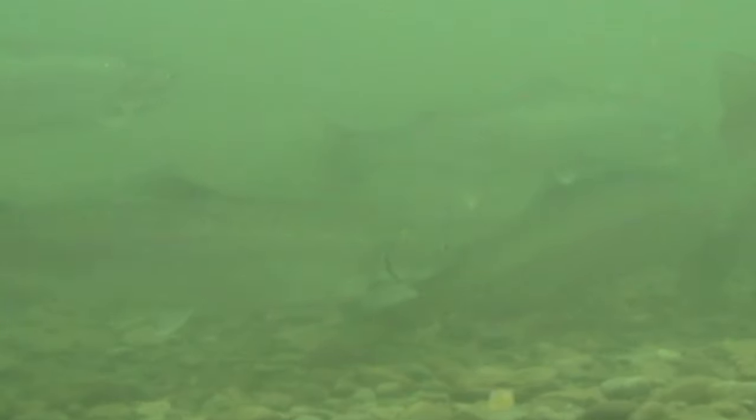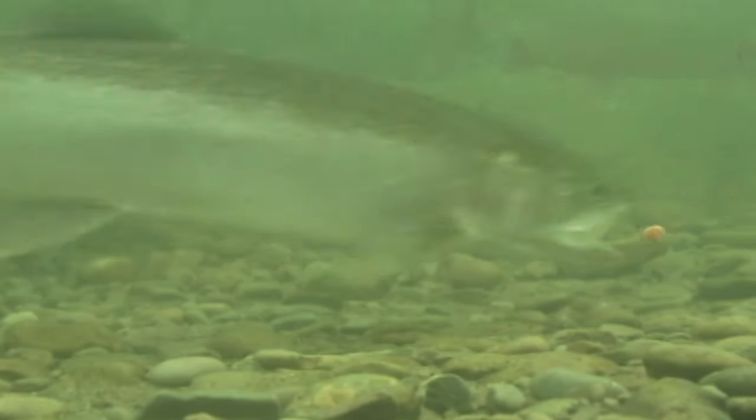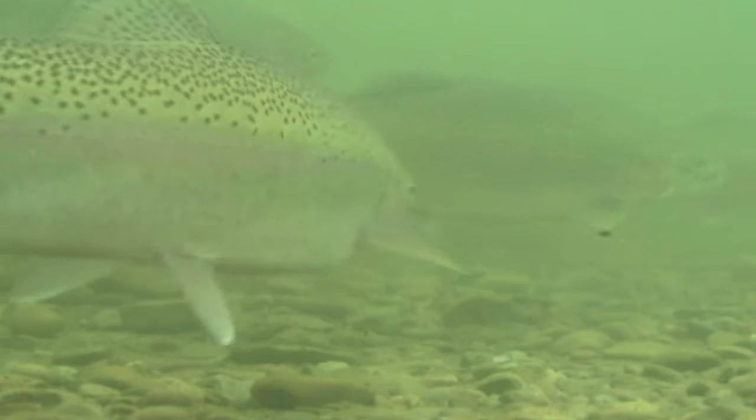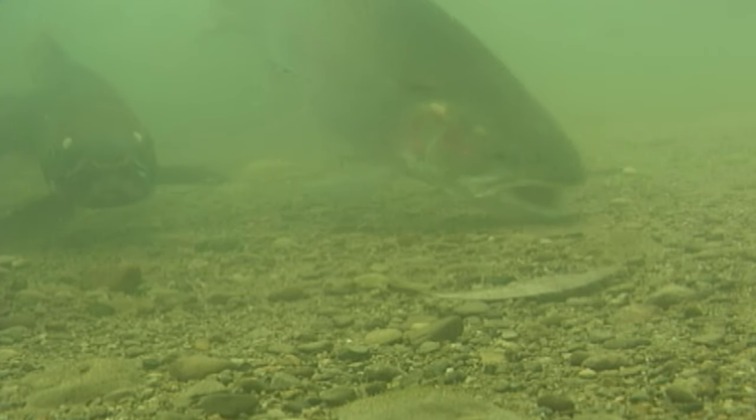Depending on conditions, they can run anytime following the last heat wave of August. With reproduction months away, they feed actively, and the number one item on the menu is salmon eggs. A West Coast thing, steelhead are programmed from birth to eat this highly nutritious food. That's why eggs and imitations outfish anything else.